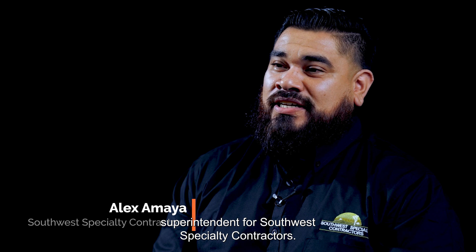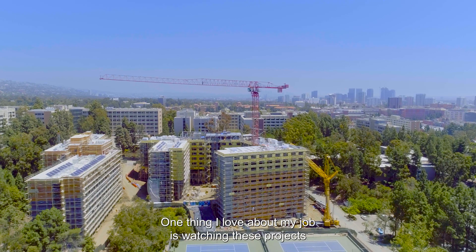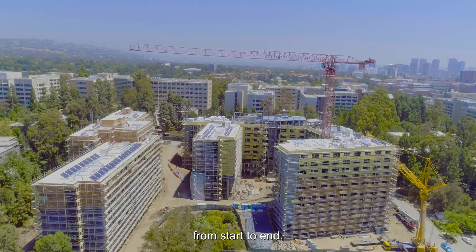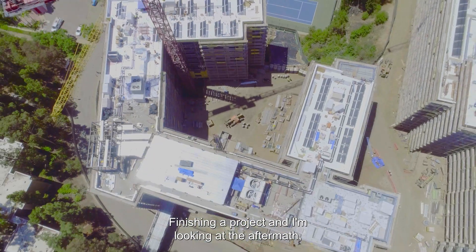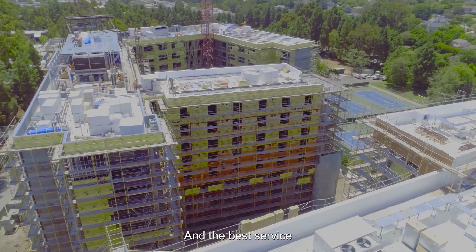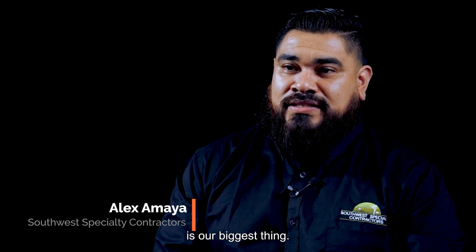Hello, my name is Alex Amaya, superintendent for Southwest Specialty Contractors. One thing I love about my job is watching these projects from start to end, finishing a project and looking at the aftermath, making sure that we provide the best quality product that we possibly can, and the best service is our biggest thing.